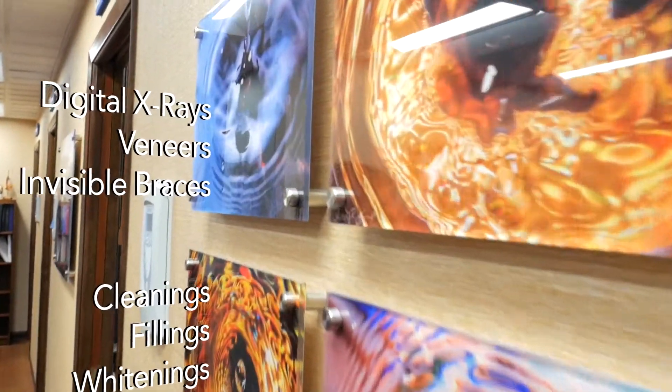Here at KCDC, we offer many routine services such as cleanings, fillings, and whitening. But with our state-of-the-art techniques and technology, we're able to offer our patients top-of-the-line procedures that they won't find at many other practices.